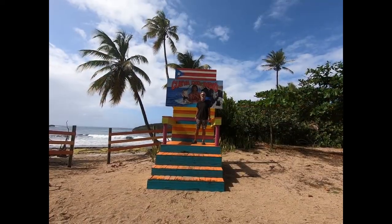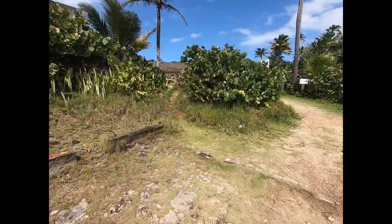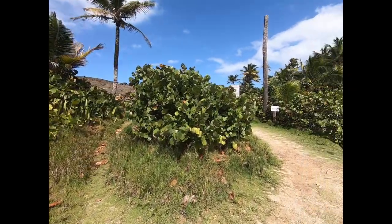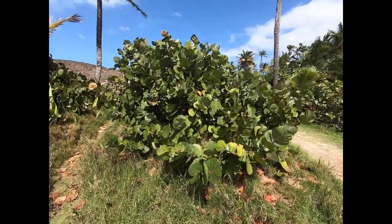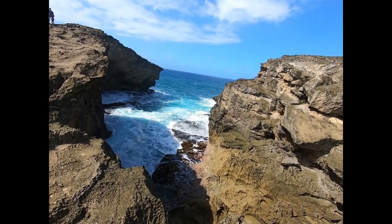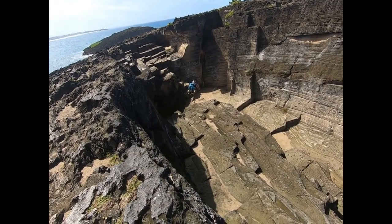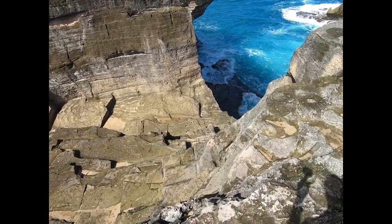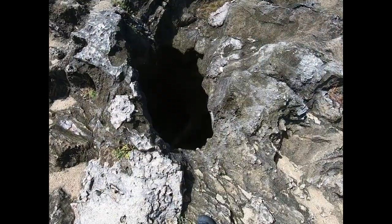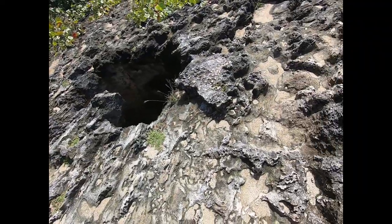Here's Bob at the Cueva del Indio. Left to the cave and right to the arches, so I think we're going to start with the cave first. This is Cueva del Indio here. I'm not sure you can see this on video, but this thing goes down a long, long, long ways. Wow, that's pretty cool.